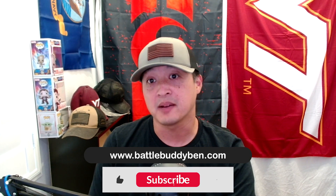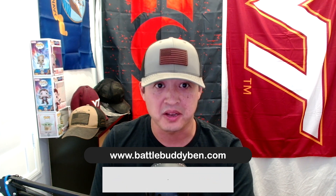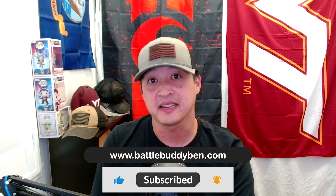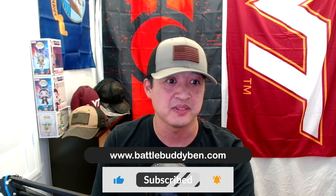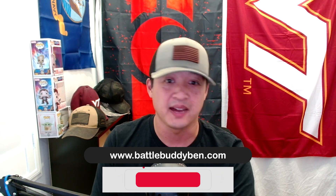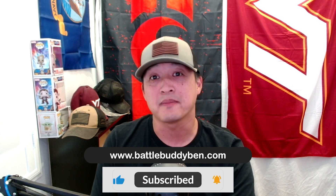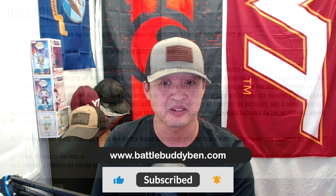If you have any questions or comments about filing for GERD, please place them in the comment section or send an email to contact at BattleBuddyBen.com. If you liked what you viewed, hit that like and subscribe button and let others know about this video. Check out my website at BattleBuddyBen.com — I have a lot of great links, templates, and information on it. Keep working hard and good luck with your claims.